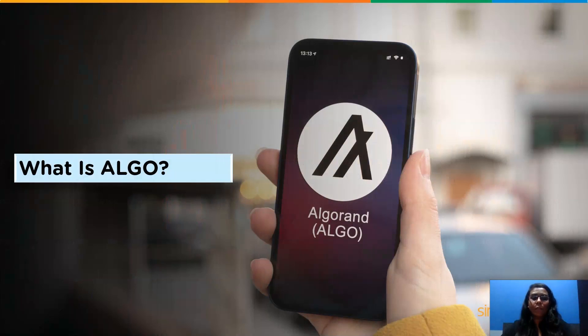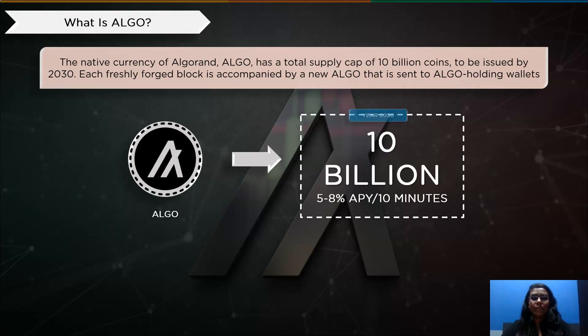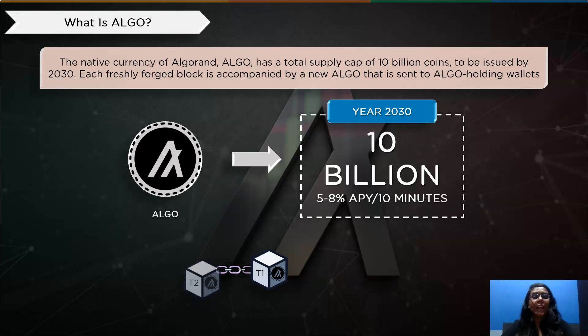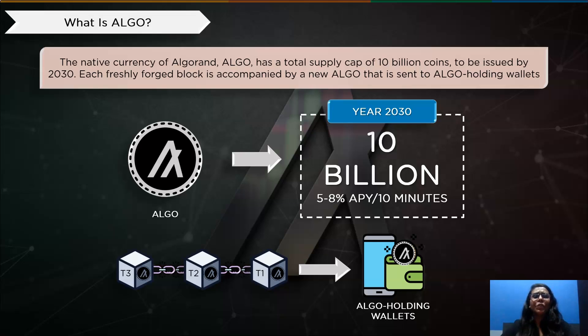Now that we have come to its crypto, Algo, let's understand that in detail. The native currency of Algorand, Algo, has a total supply cap of 10 billion coins, which will be issued by 2030. Each newly forged block is accompanied by a new Algo that is sent to particular Algo-holding wallets. You must have at least one Algo in a non-custodial wallet to obtain these Algo incentives, given out approximately every 10 minutes. This reward offers Algo holders an APY of between 5 and 8 percent, making it one of the easiest cryptocurrencies to earn passive income.